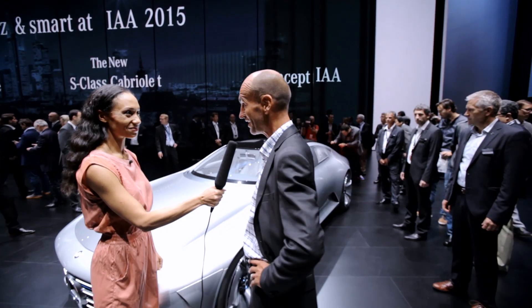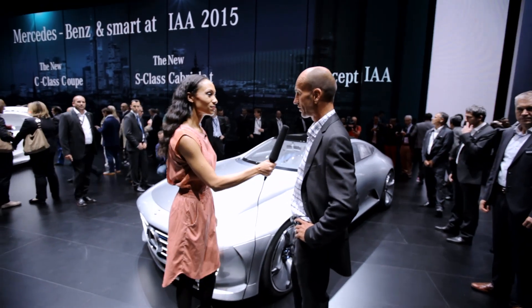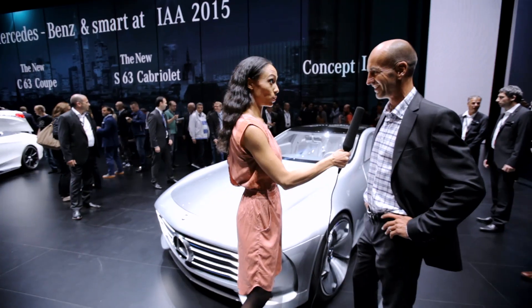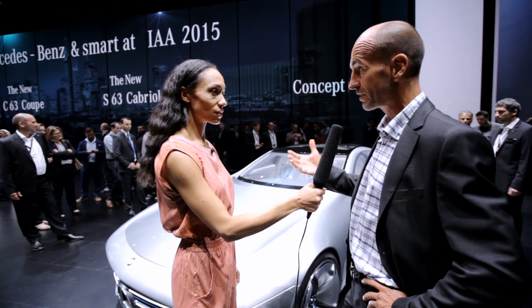First of all, we had a very high focus on styling — this is essential for show cars, as you can see. Second, we had a very short development time. The aero styling process is usually a few years, and here we had six months. And third, we did the whole development in CFD — computational fluid dynamics — which has never been done on a car entirely in CFD.